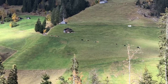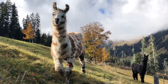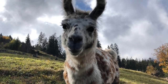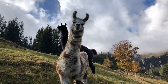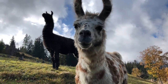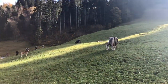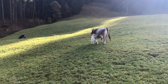But I think Alexis is more interested in the llamas! Oh my goodness, look at them looking at us. And it wouldn't be a Swiss Alps video without cows, of course.